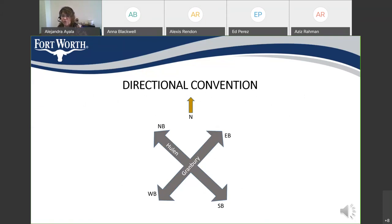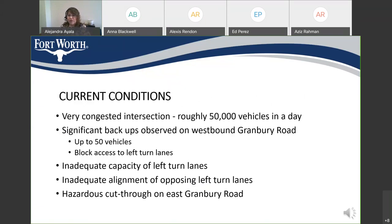Since this intersection is skewed, we will be calling north toward the top of the slides, which is in the direction toward Hewland Mall. Currently, the intersection is very congested. Approximately 55,000 cars go through the intersection in a single day. As many of you who drive through the intersection have observed, there are significant backups on westbound Granbury Road. There is not sufficient capacity at the left turn lanes on Granbury Road, the intersection alignment is inadequate, and there is a hazardous cut-through east of the intersection onto Granbury Road, just east of the Conoco Station.